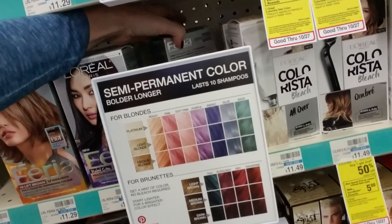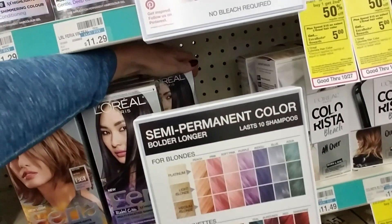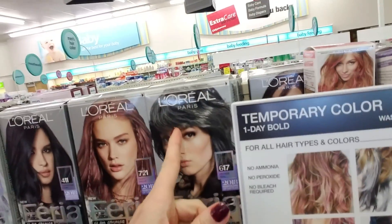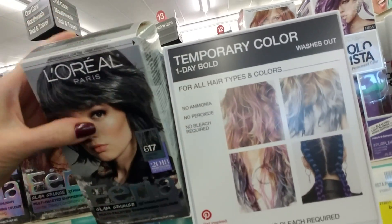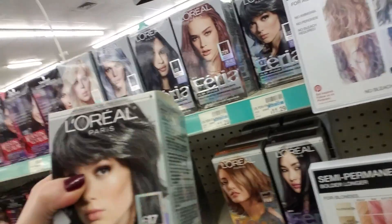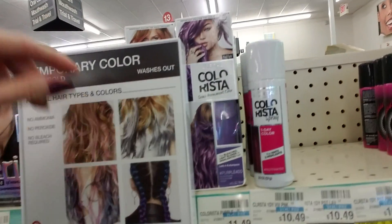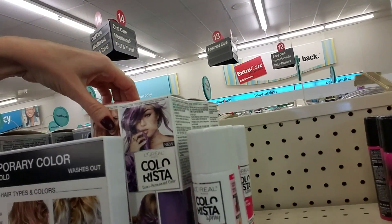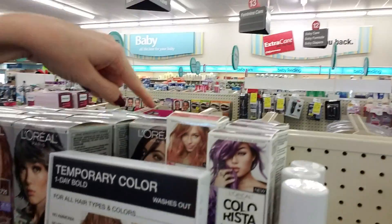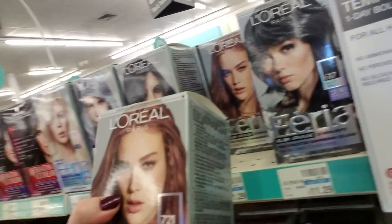Oh, that one's pretty — vintage teal, that's nice. I like that. This is Feria Glam Grunge multifaceted shimmering color, that's really pretty. It's for all hair types. You can't really see these because this thing's in the way — it's not a very good design. Oh look at this, this is pretty — dusty mauve. That's kind of cool too.